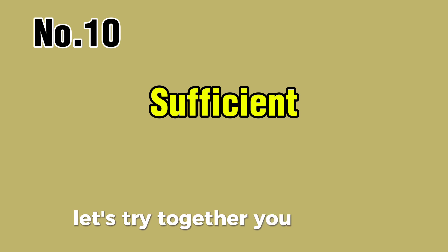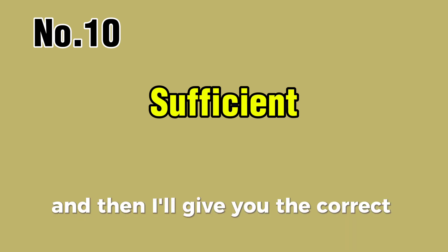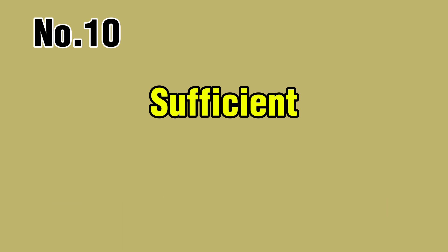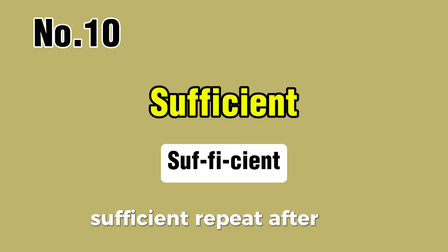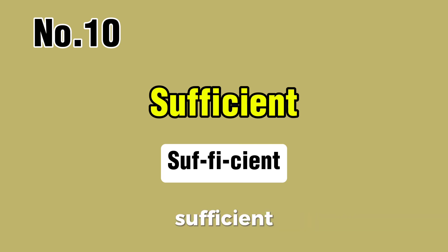Word number ten. Let's try it together. You try first, and then I'll give you the correct pronunciation. Sufficient. Repeat after me: sufficient, sufficient.